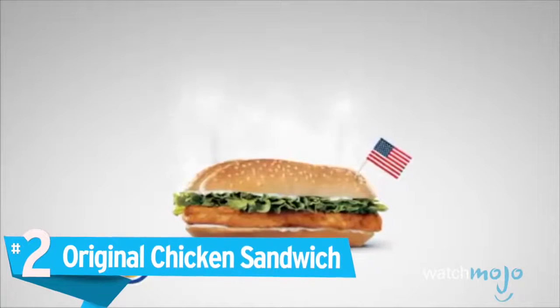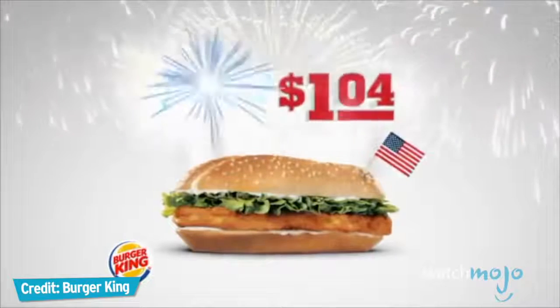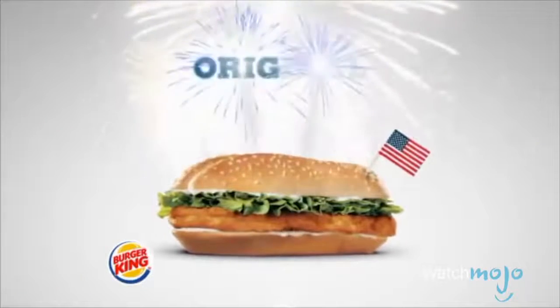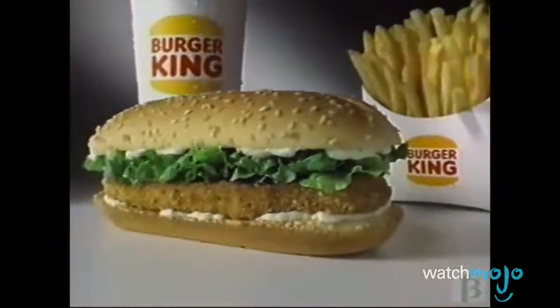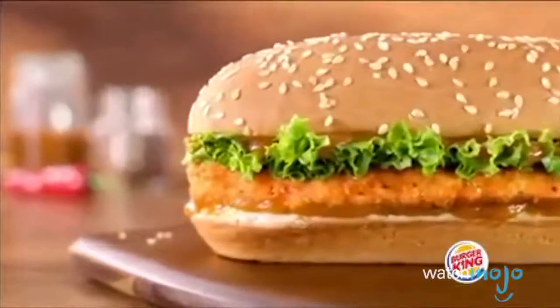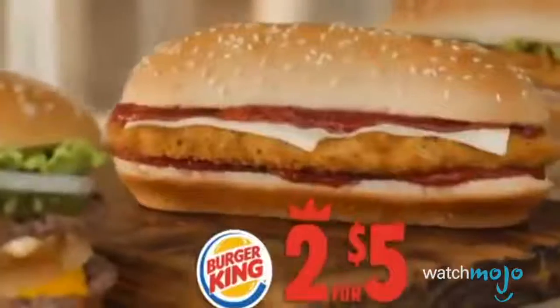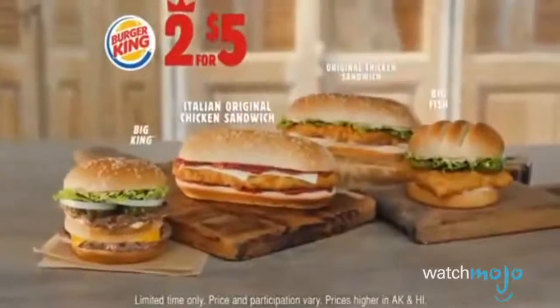Number 2: The Original Chicken Sandwich. Sometimes change is good, but sometimes change is bad — or at least unnecessary. That's Burger King's attitude towards their OC, the Original Chicken Sandwich they've offered since 1979. A lightly breaded breast fillet topped with lettuce and mayo — no flame broiling, marinating, or fancy toppings to be found. If you want all that jazz, look elsewhere on the menu. But why bother? You don't tug on Superman's cape.